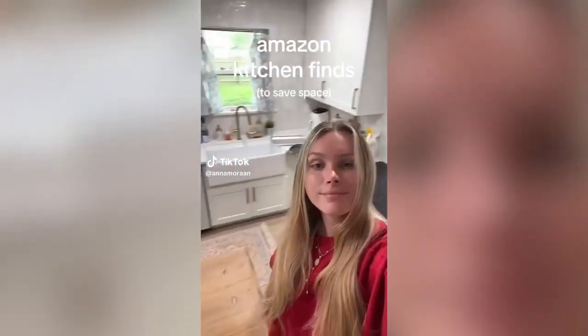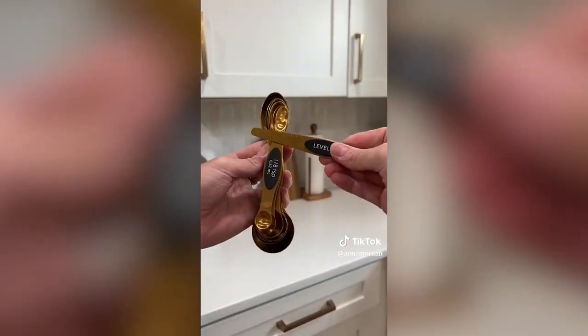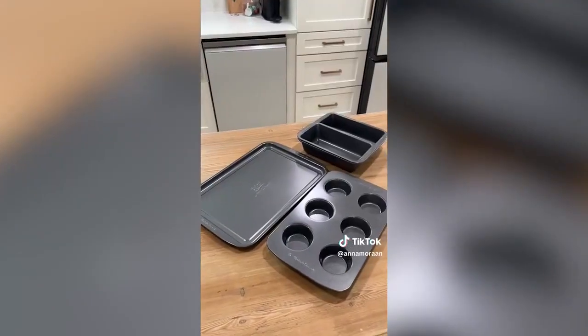Amazon kitchen finds that save so much space. Measuring spoons can be so bulky and annoying, so I love these because they're magnetic and they all stick together so I never lose them. It even comes with a leveler if you're feeling fancy. Where you lose a lot of space is the pots and pans, so this is amazing because they all fit into one.